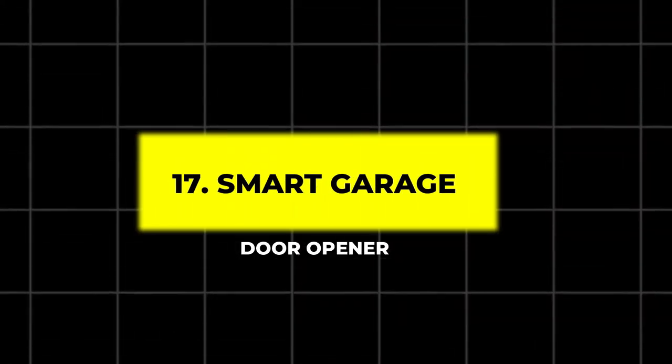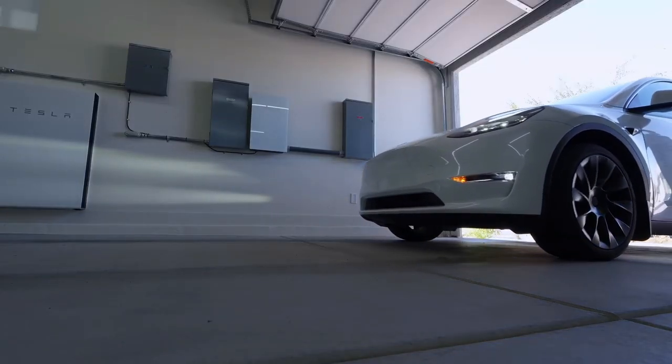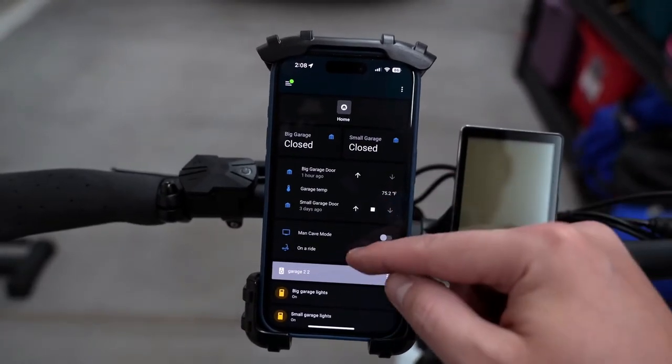17. Smart Garage Door Opener. Turn your garage door into a smart one with a smart garage door opener. This device allows you to open or close your garage from anywhere using your smartphone.